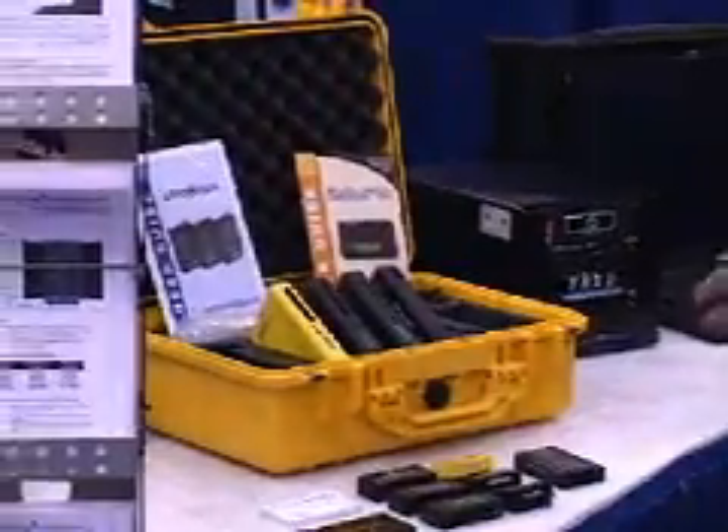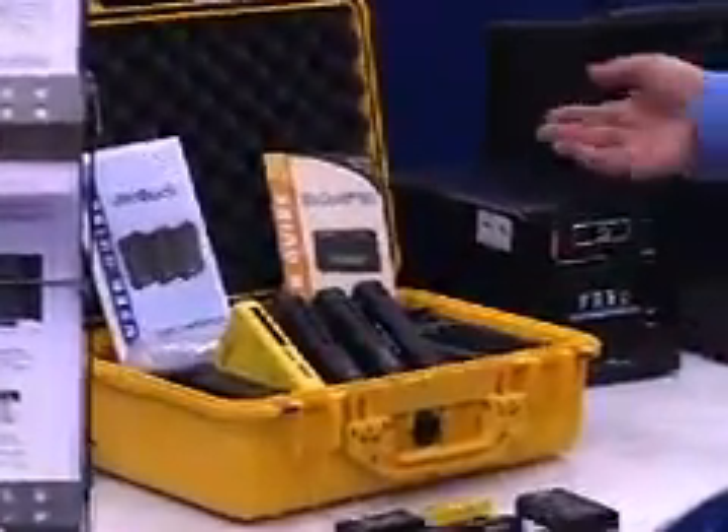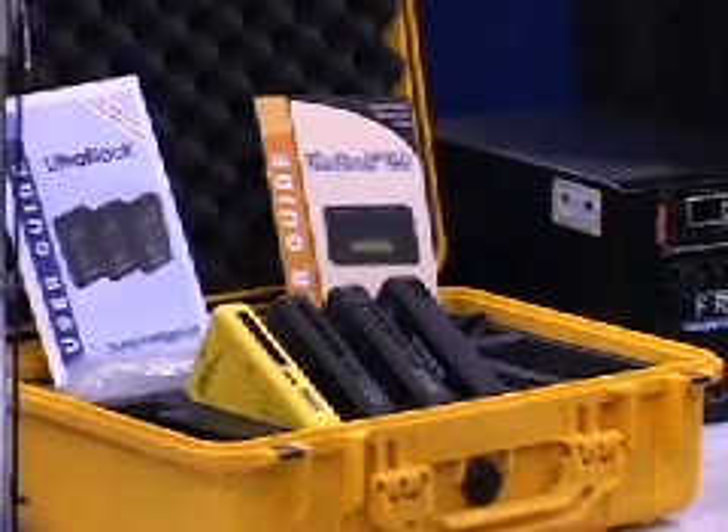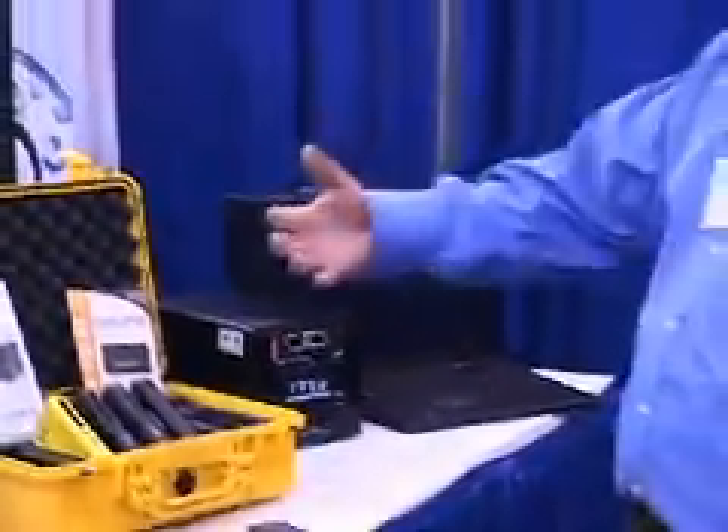We have them in a variety of different formats including IDE, Serial ATA, and SCSI along with USB and other formats, again to get that evidence into the systems for analysis.